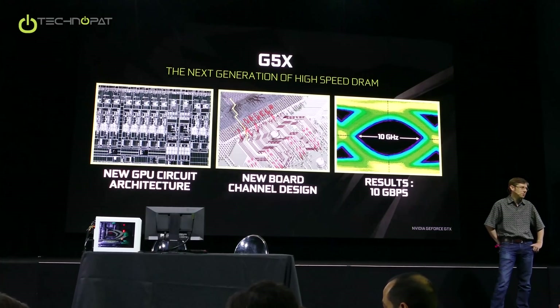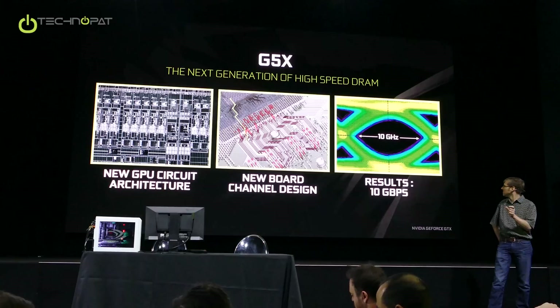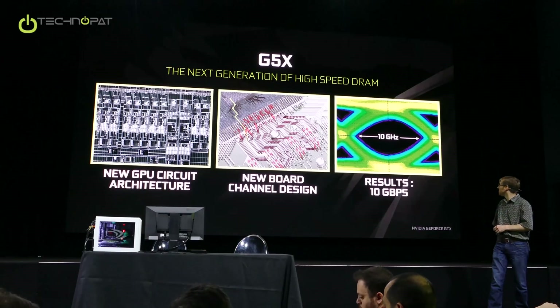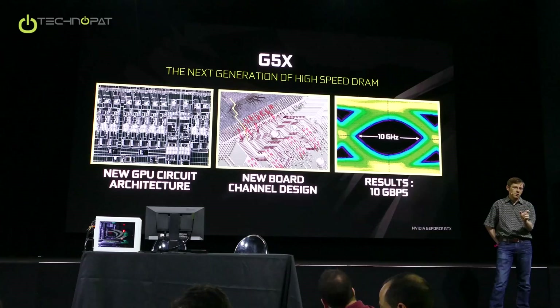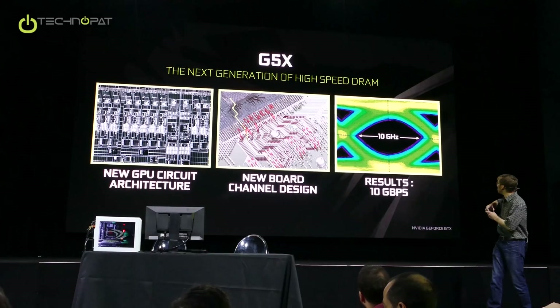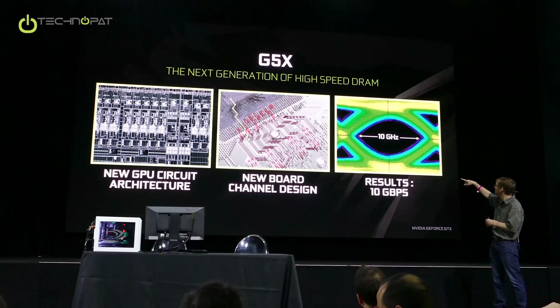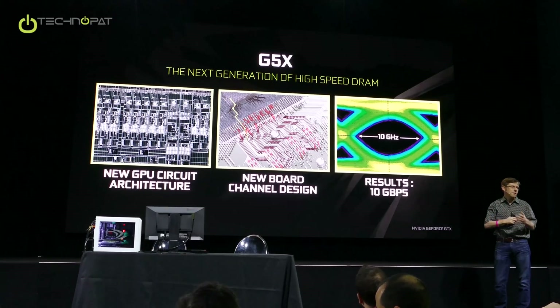Is it even possible to run this fast? Jensen mentioned yesterday 10 gigabits per second, or 10 gigahertz — light travels about one inch in that amount of time. And this picture on the right is a scope shot, basically capturing signals transitioning. It's an accumulated shot of like thousands and thousands.